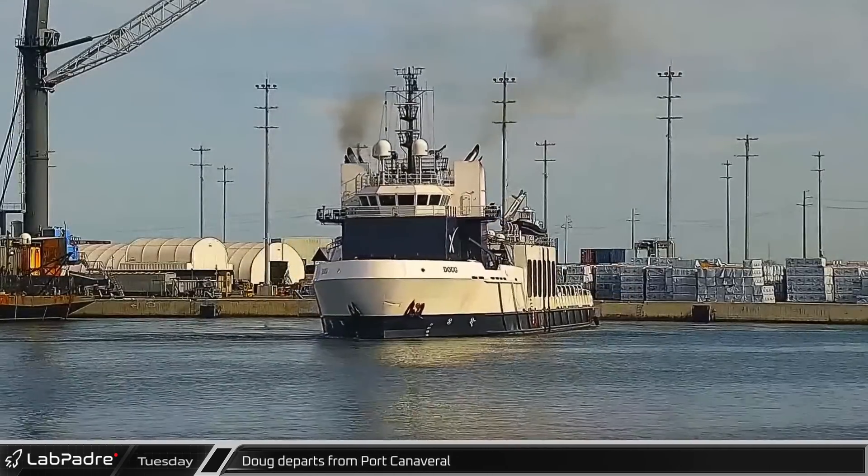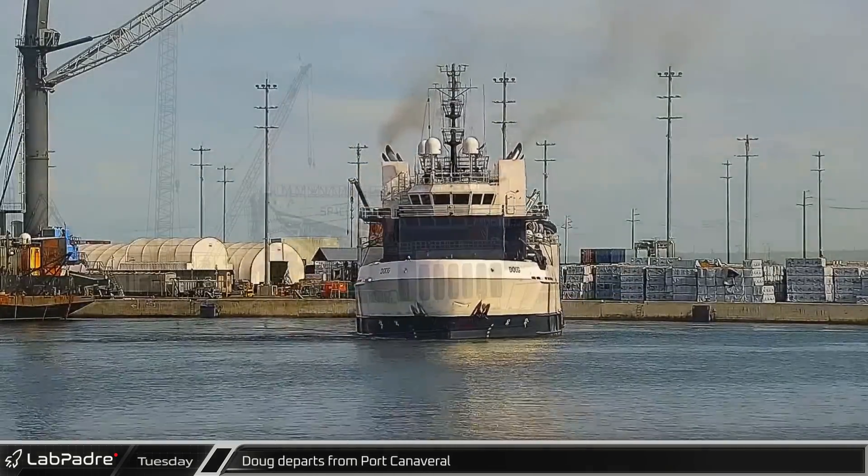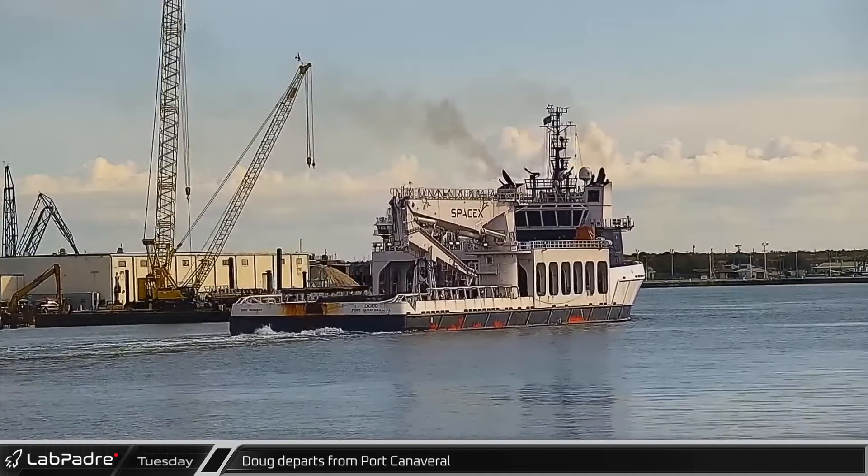Meanwhile, Doug, SpaceX's other fairing recovery vessel, left port for some sea trials just a short distance offshore.